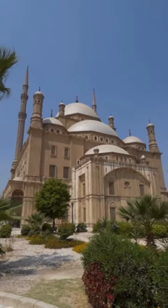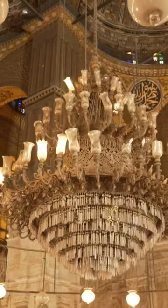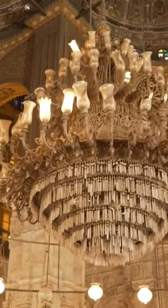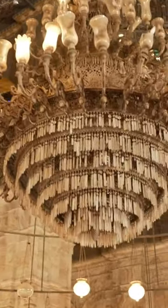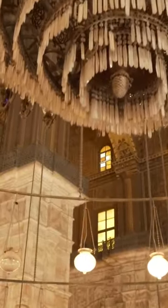Look at these stunning domes and minarets. Once we step inside, the intricate details of this mosque will transport you to another era. Marvel at the stained glass windows, the dazzling chandeliers, and the ornate decorations.